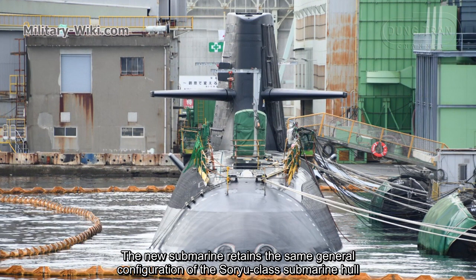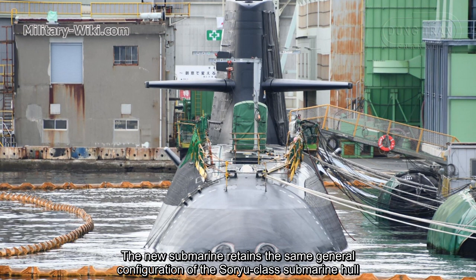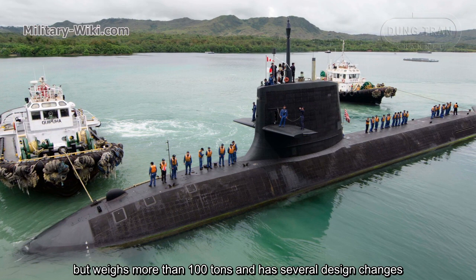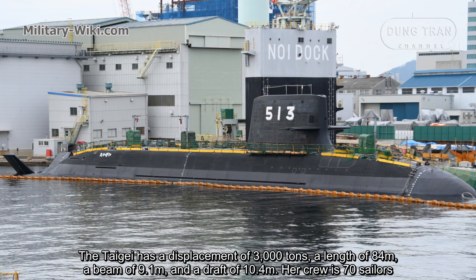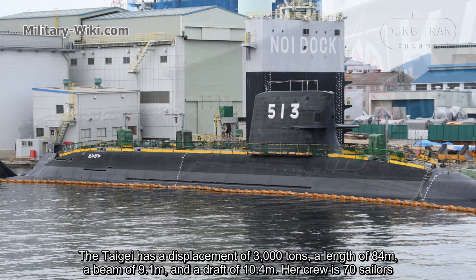The Taigei is the successor of the Soryu-class. The new submarine retains the same general configuration of the Soryu-class submarine hull, but weighs more than 100 tons more and has several design changes. The Taigei has a displacement of 3,000 tons, a length of 84 meters, a beam of 9.1 meters, and a draft of 10.4 meters.